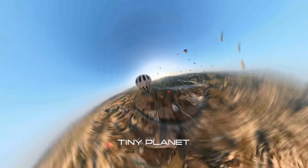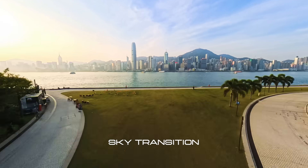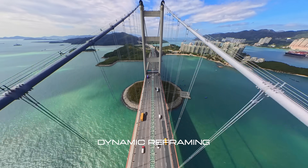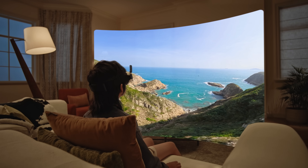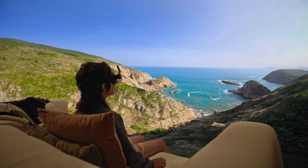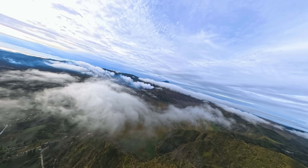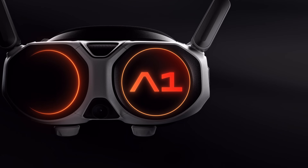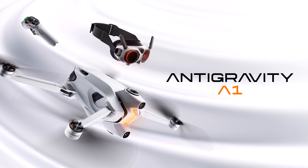Stretch your horizons. Bend your world. Dive into an ocean of creative possibilities. Back home, relive every moment in 8K. Watch the edges fade into open sky. Your sky. Your rules. This is not just a drone — this is a revolution in flight.